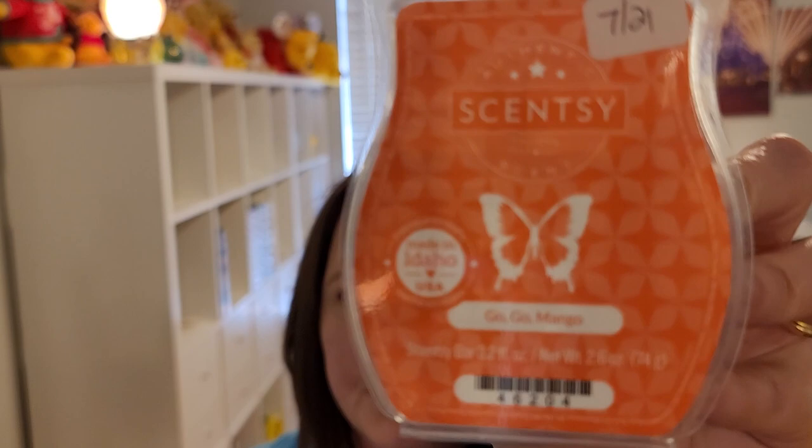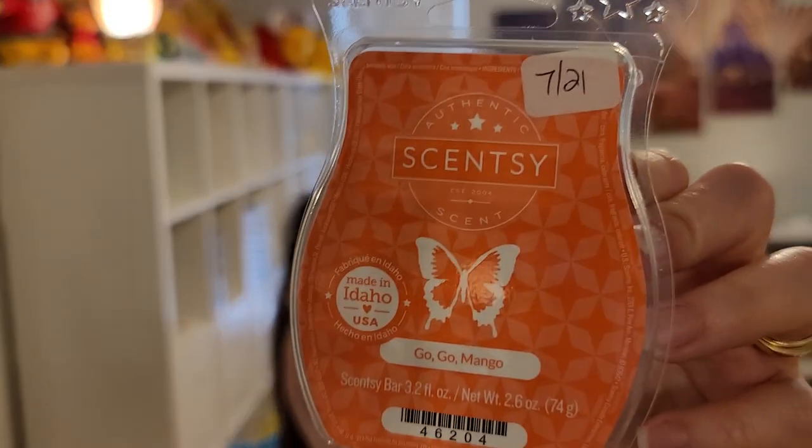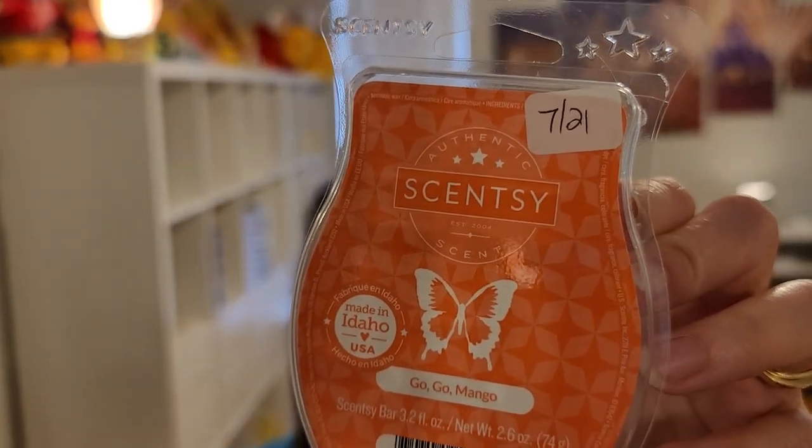Next is Go Go Mango. It is mango, melon, hibiscus, and banana flower. It's a good body care type scent. That mango, melon, and banana flower — I would say the banana flower is like half of the scent. I think that's what makes this feel like a body care scent to me. Not good open concept, but does great in an average-sized room.